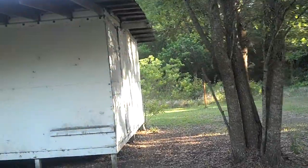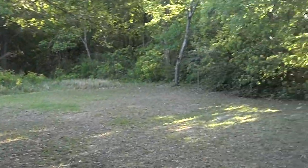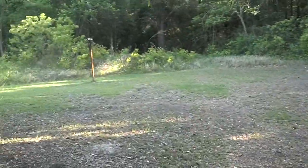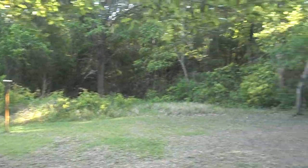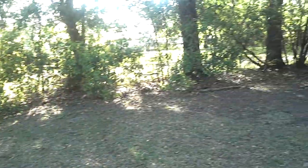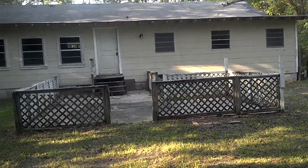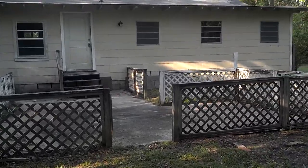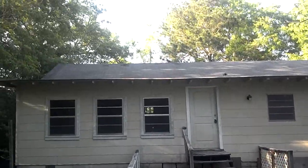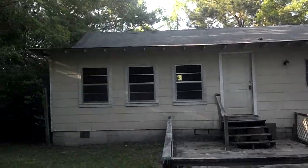You also have a pretty big outbuilding here for any kind of work, and a great size backyard. The property goes way back past that as well to account for the two and a half acres. Here's the rear of the home with a very nice fenced-in patio for entertaining, and a good shot of the back of the house.